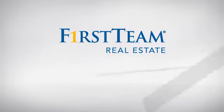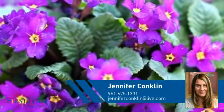At First Team Real Estate, you'll find a wide selection of listings. This video is brought to you by your real estate agent, Jennifer.